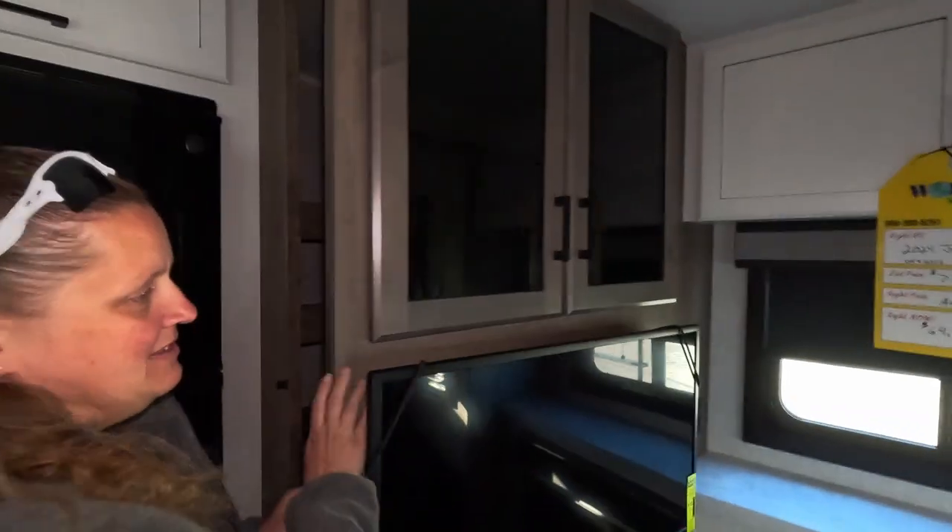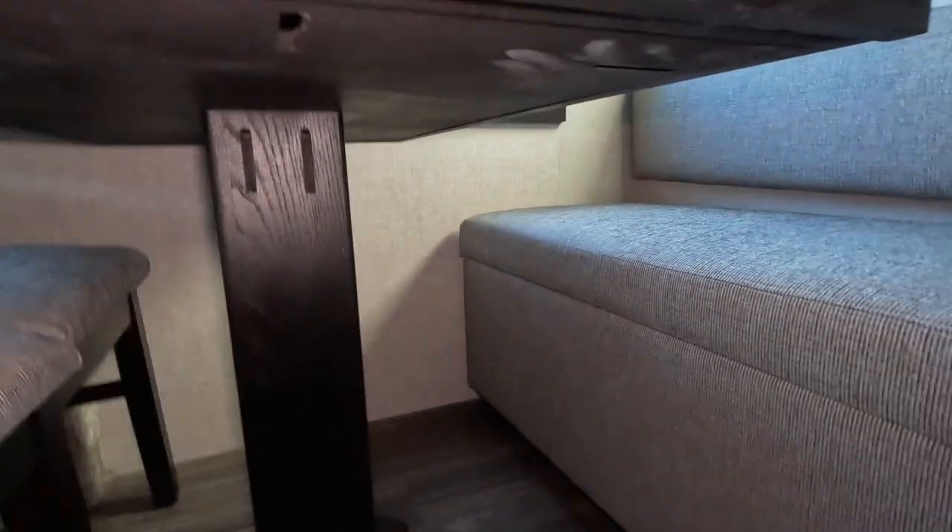Thanks for tuning in. We're here to show you today a 2024 Jayco Eagle 26 REC — rear entertainment center. There are a couple of issues with the rear entertainment center in this one.